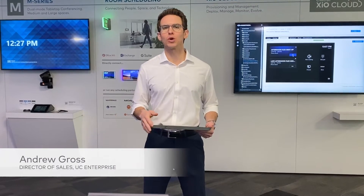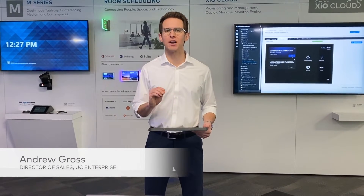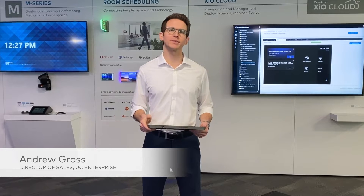As we return to the office, we're going to be faced with more technology than ever before in our collaboration spaces. And as an IT manager, I need to make sure that those devices are not just up and running, but easy to use for all the employees faced with this new technology.